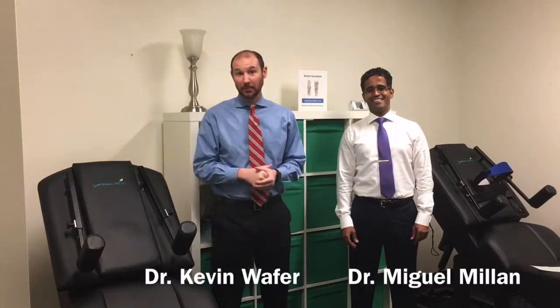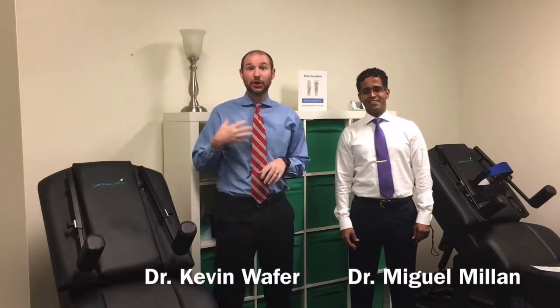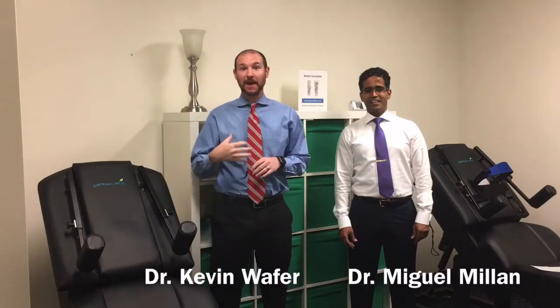Hi, I'm Dr. Kevin Wafer with Core Chiropractic in the Energy Corridor. And I'm Dr. Miguel Millan. Today we wanted to shoot a quick video to let you know a little bit about spinal decompression and give you the top five reasons why spinal decompression might be right for your problem.